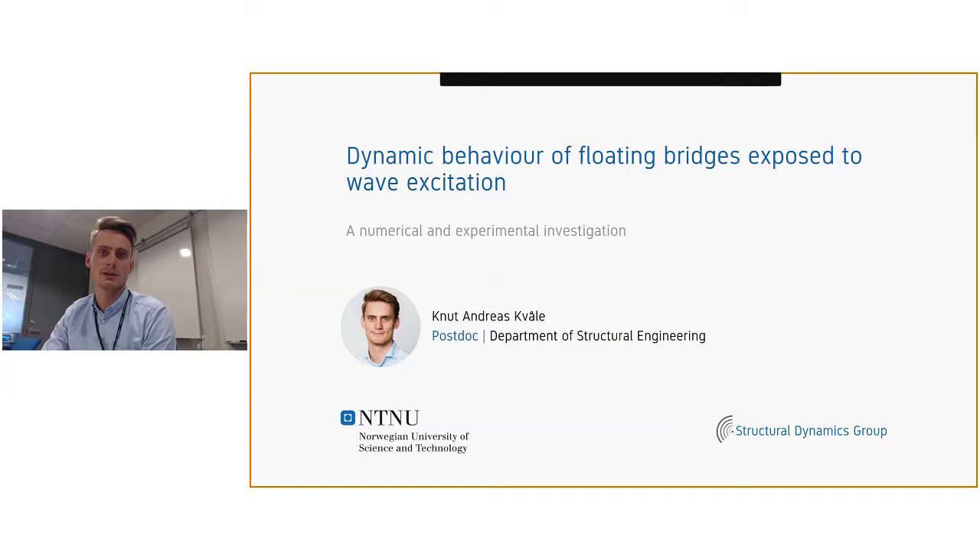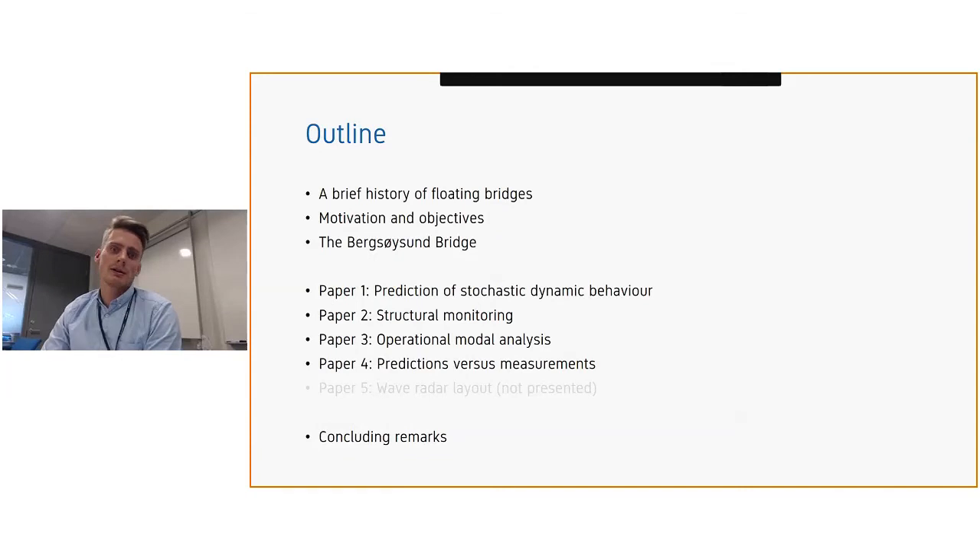This presentation is mainly about my PhD. Here is a brief outline: I will start by providing some floating bridge history, state some motivation and objectives, then present the case study — the Bergsøysund Bridge. Then I will go through the most important findings from the papers constituting the PhD thesis, except for the last one due to time limitations, and finally summarize with some concluding remarks.